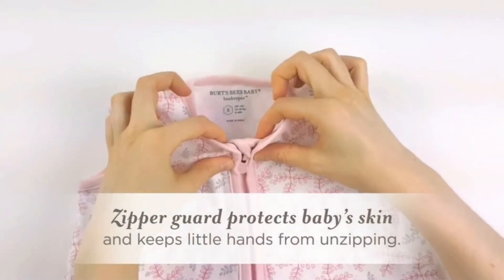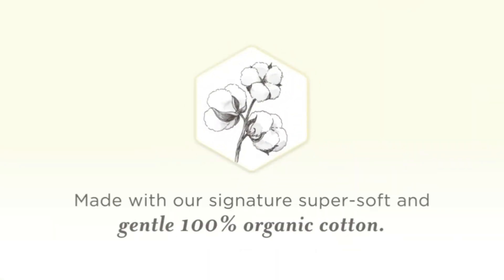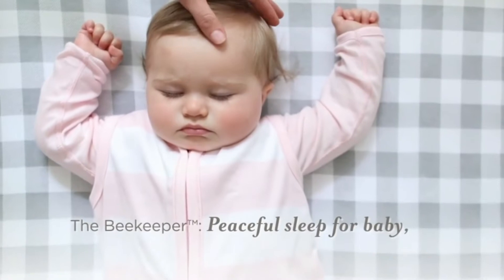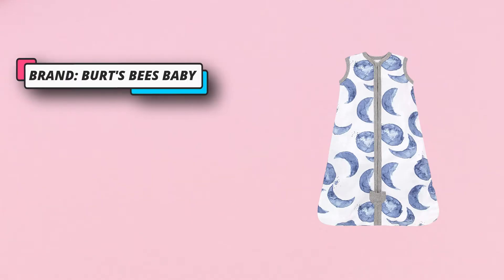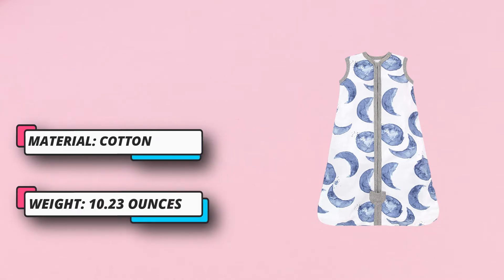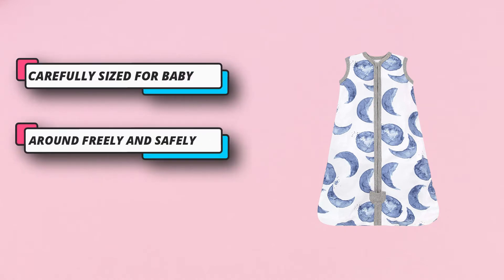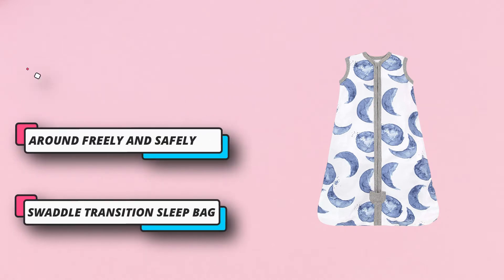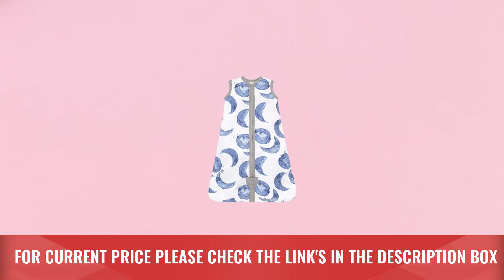Carefully sized for baby to move around freely and safely. Zipper opens from the bottom for easy diaper changes, with an interior zipper guard and zipper cover for added safety. 0.5 tog — pair with any of our pajamas for maximum comfort. These thoughtfully designed Beekeeper Wearable Blankets will make your little bee feel extra precious. Designed to replace loose blankets in the crib, this high quality sleep bag will keep your little bee warm through the night. For current price, please check the links in the description box.